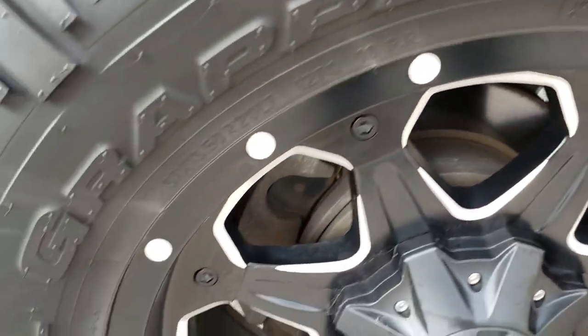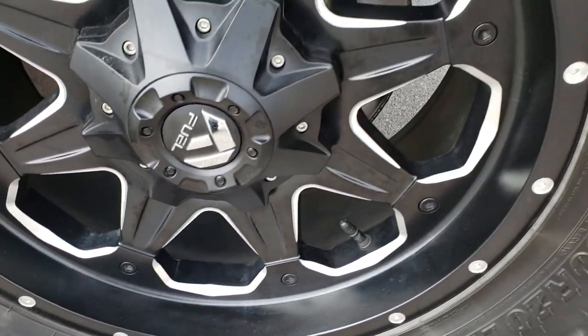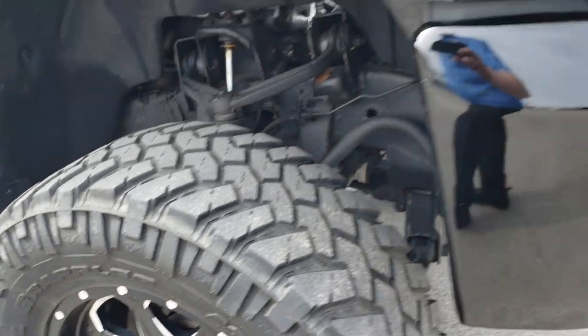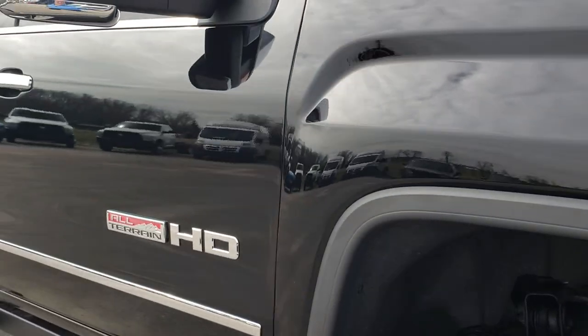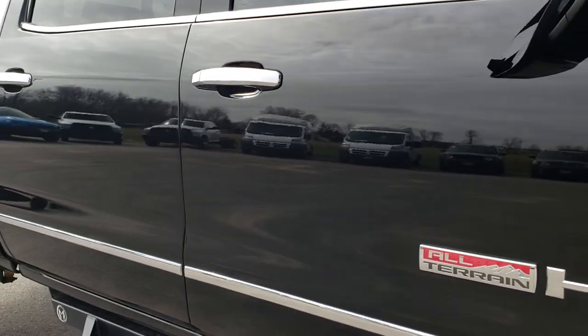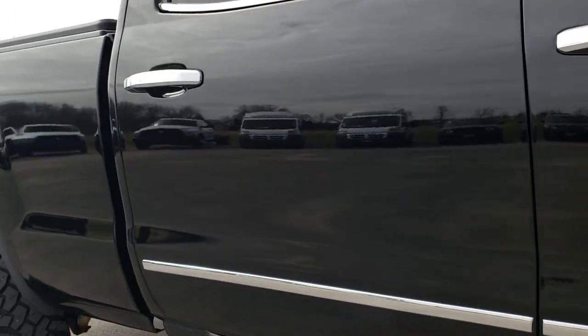The passenger side rim is absolutely perfect — no scuffs or scrapes. As we go down this side of the vehicle, you can see just how clean the body is, how reflective and mirror-like that paint is.